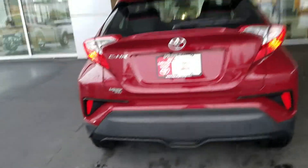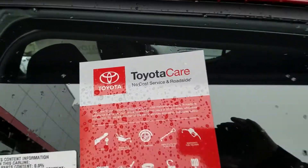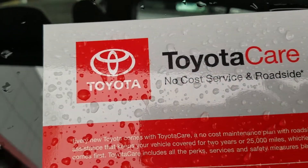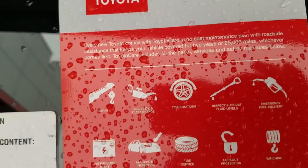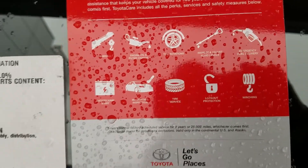Steven, my name is Wayne Pittman here at LaGrange Toyota. Here at LaGrange Toyota we give you tires for life on all our new vehicles. Plus you get Toyota Care, so you get no-cost service and roadside assistance for the first two years. All your oil changes and tire rotations are included in that, plus towing.